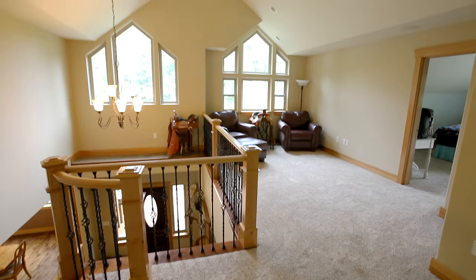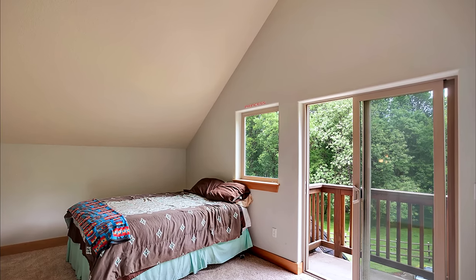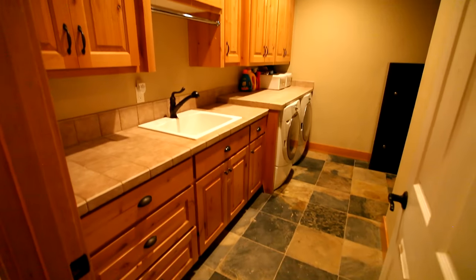This four-bedroom home has ample space for everyone and includes beautiful views from almost every window. The lower level offers additional living space, including an elegant wet bar.